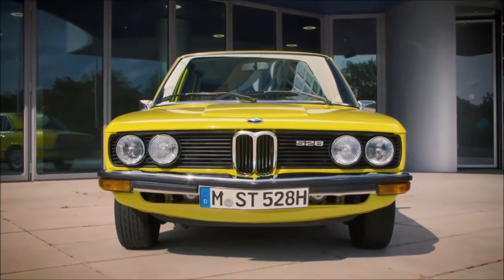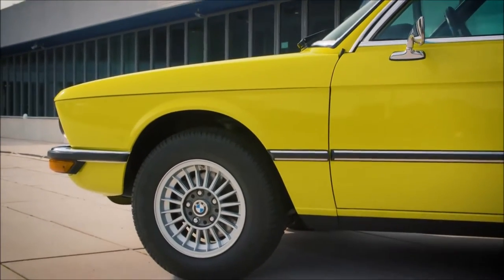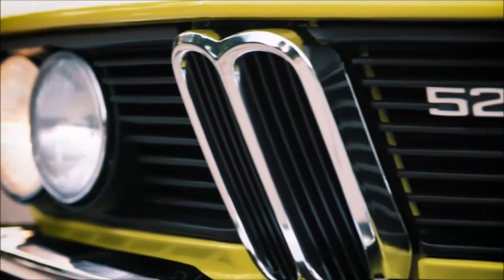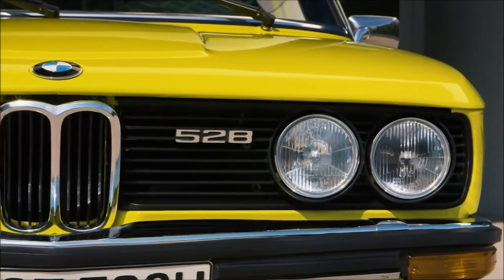To provide the BMW 5 Series with a certain dynamic, we gave it a wedge shape so that the radiator grille would be reminiscent of a shark. The headlights with a diameter of 20 cm, which we were using back then, were difficult to integrate. By comparison, it's marvelous how creatively you can work with LED lights these days.